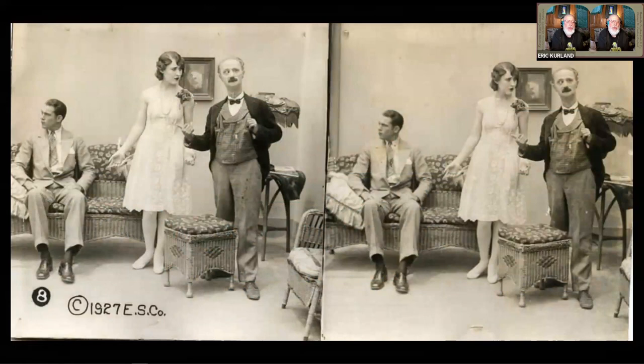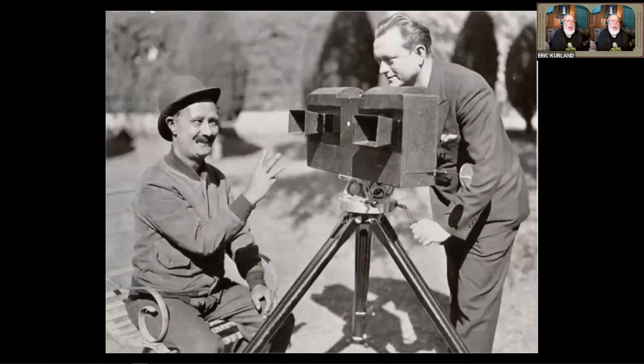Turpin was best known for being cross-eyed. And here's Turpin with — I'm not quite sure what these cameras are. This picture was sent to me and I have not been able to identify who the other gentleman is, or what this photo shoot might have been. If anyone has information about this particular shoot or can identify these cameras, I'd love to know.